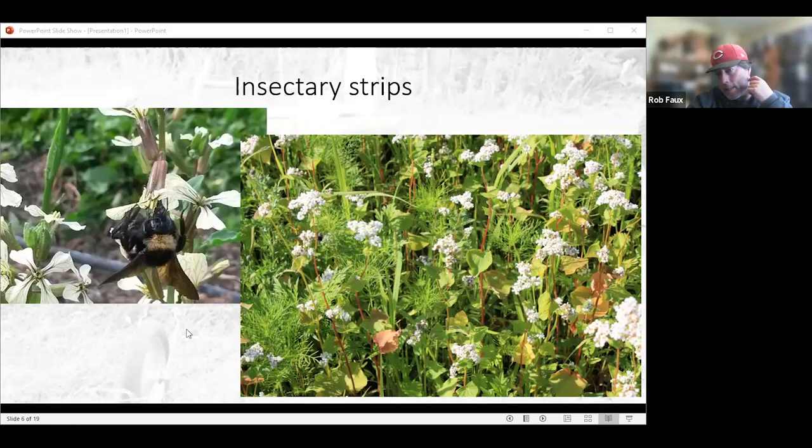There was a PFI trial where they did insectary strips — Xerces helped come up with a mix that has buckwheat, cosmos, and a whole bunch of other things. That's the picture on the right. Unfortunately the amount of buckwheat was a little high and it kind of suppressed a lot of the other things. We also like to let certain crops just go and flower. A lot of the cold-season crops, once it gets too warm and they start bolting, are really friendly for pollinators. If you don't need the space, leave them. Broccoli side shoots, mustards — they tend to attract a lot of insects.